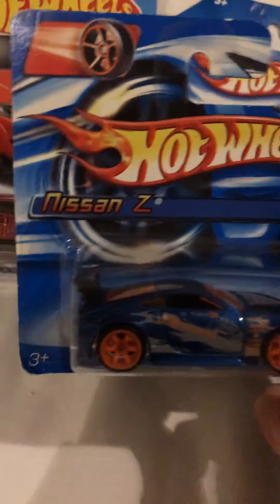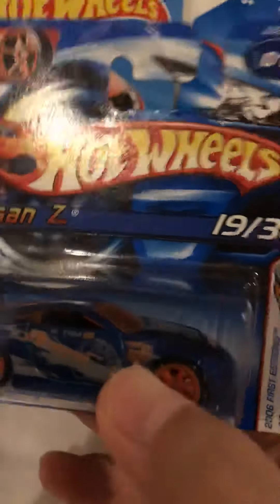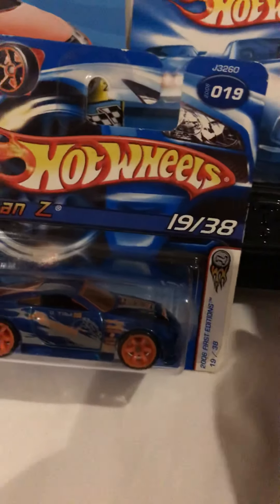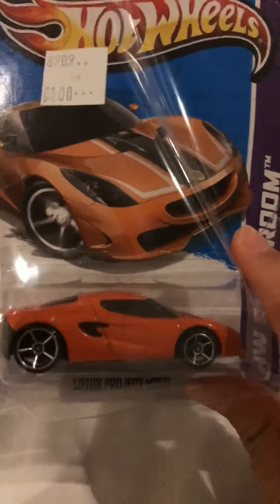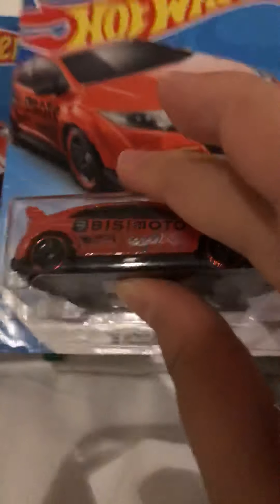There's a 2008 model, and also a Nissan Z 2006 first edition — I really like it. Number 19 out of 38. My dad says not to open the collectible, so I'll leave that one.